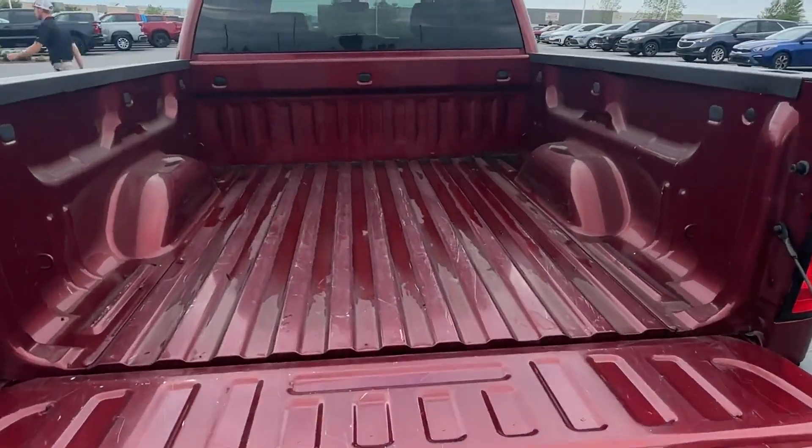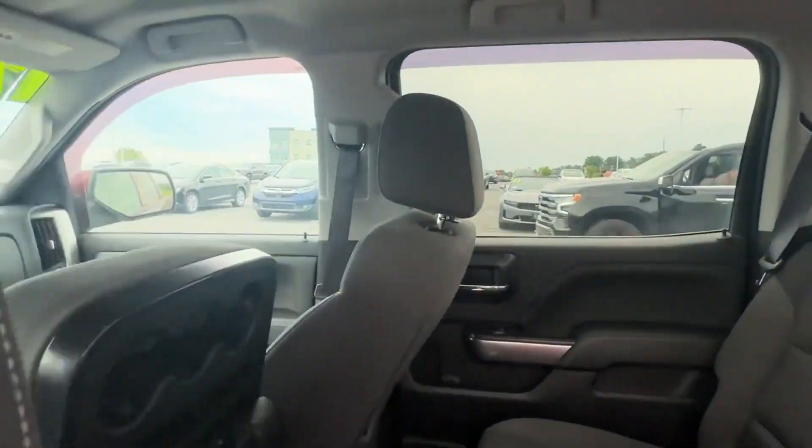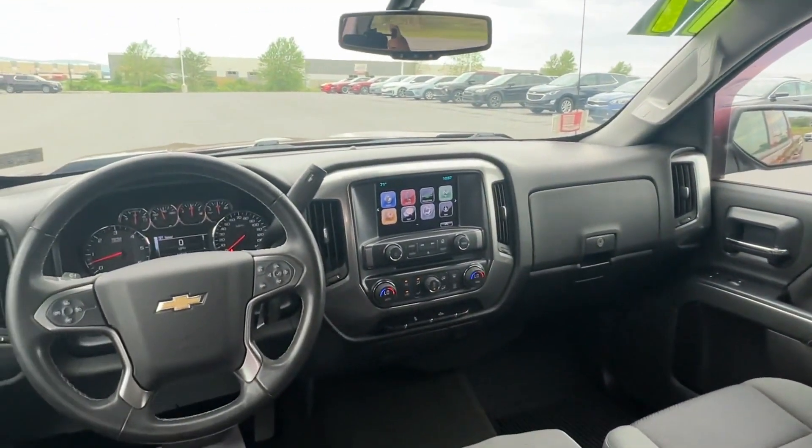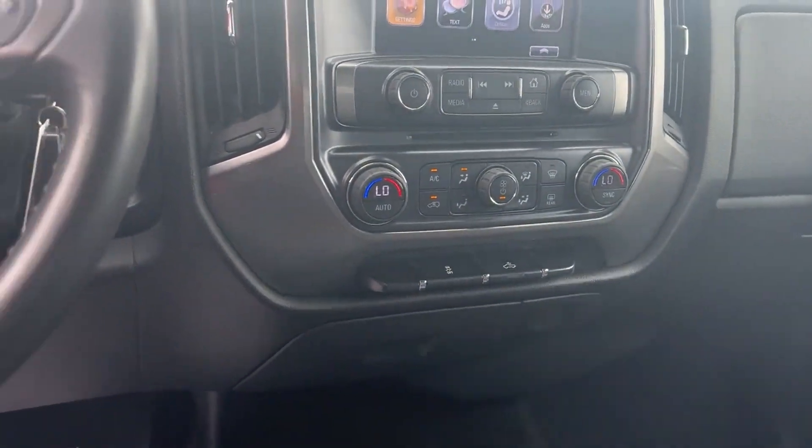Bluetooth, keyless entry, steering wheel audio controls, auxiliary input, leather-wrapped steering wheel, stability control, and passenger side airbag sensor. This is a top-rated dealer — make an appointment today to test drive this popular model.